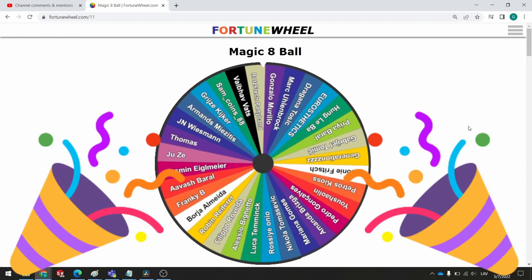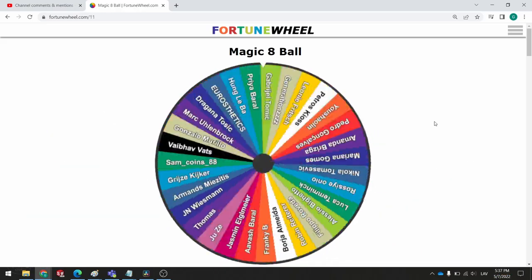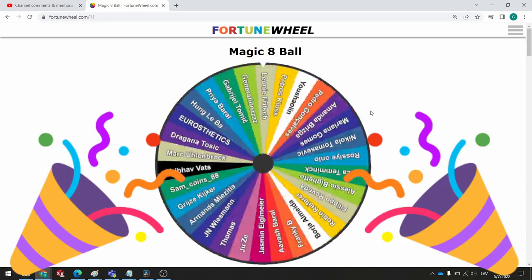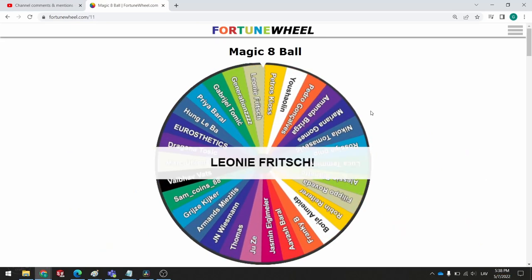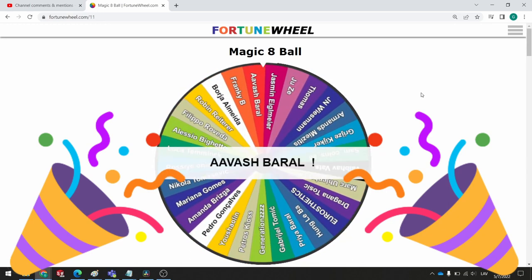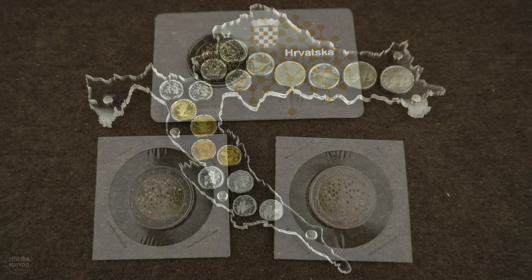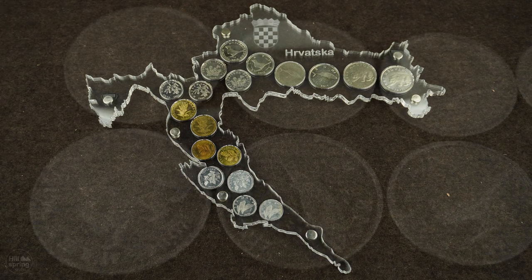And the winner for the coin holder is... Roth's Wretch Party Bank — congratulations! And the winner for the coin card is... Gonzalo Morillo — congratulations! And for the uncirculated coins, the winners are... Leonie Fritsch and Avas Barak — congratulations! Big congratulations to all the winners. Please write to me on Instagram to claim your prizes. Big thank you to everyone who participated in this giveaway — it was really fun making this, and this wouldn't be possible without you.